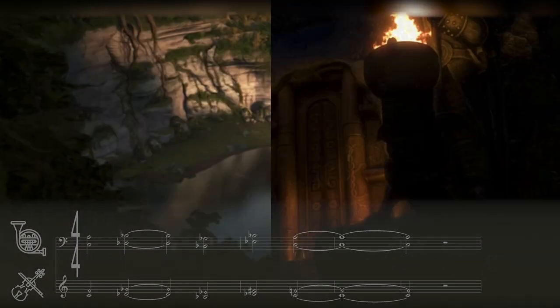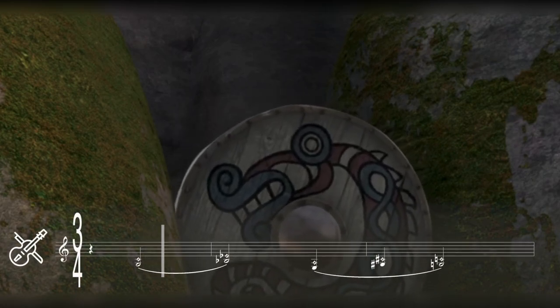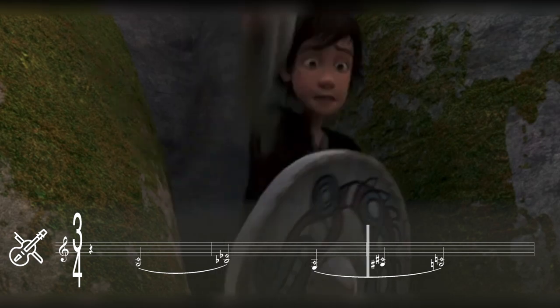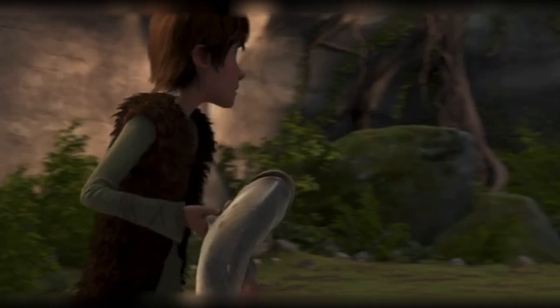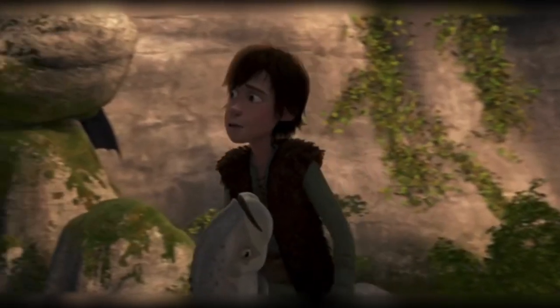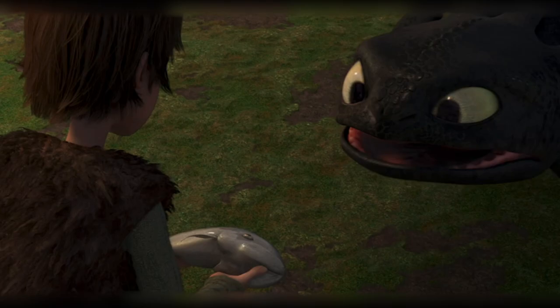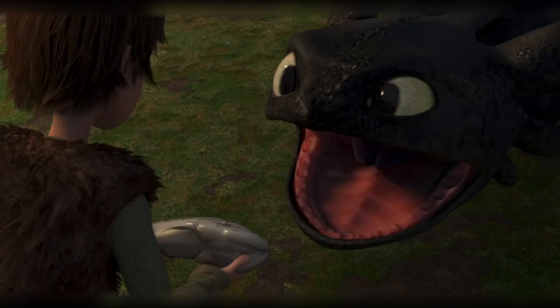Almost 28 minutes into the movie, Hiccup makes his second encounter with Toothless and offers him a fish to gain his trust. We hear that mysterious version of the flight theme in the string harmonics, but this time in the viola, resulting in a slightly lower register and warmer timbre, perhaps signaling a grounding of their relationship.